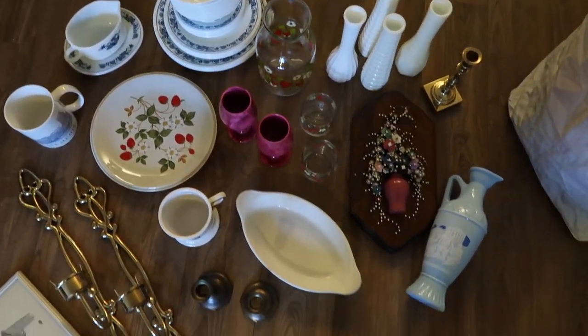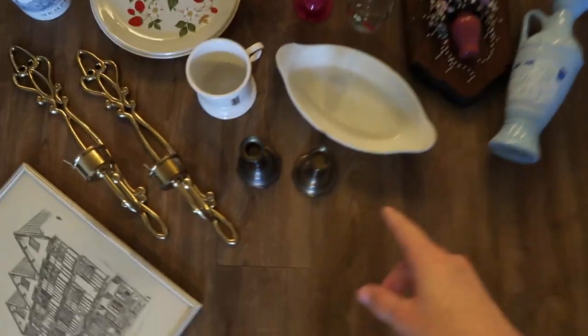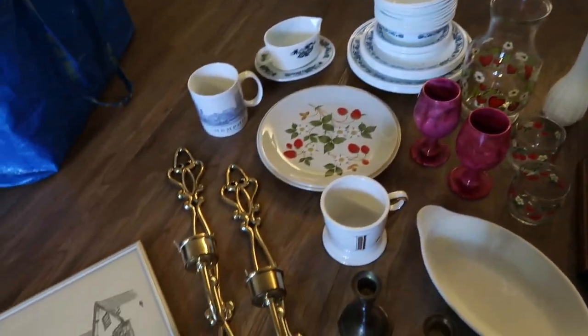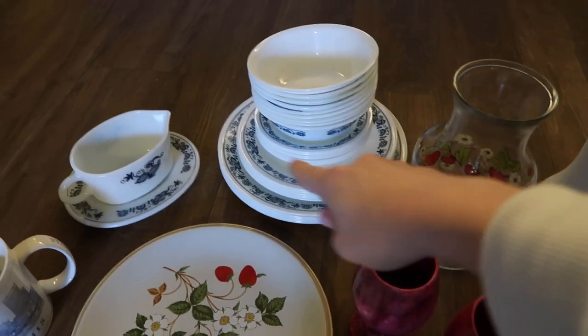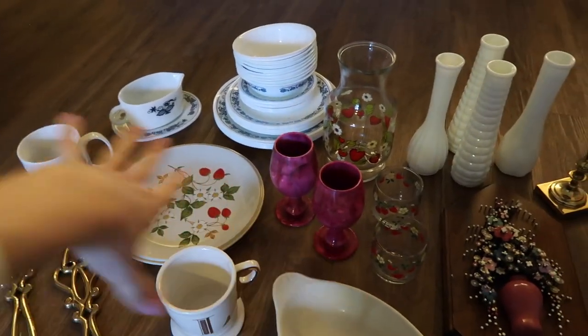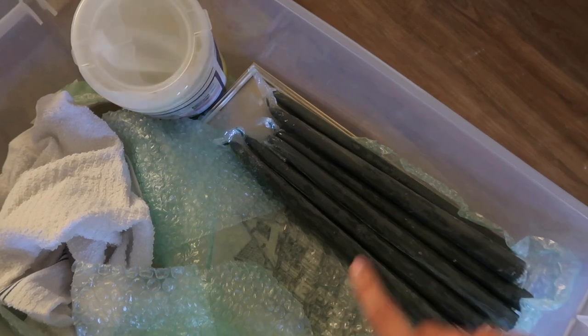Here is all the rest of the stuff heading to the booth today — you probably recognize it all from a YouTube video or a reel. I did pick up these candlesticks at a Salvation Army recently. I'm finally getting around to bringing these — they were from our surf trip to Tampa. I'm loving all the strawberry stuff together, even though it's not the same print. I think it looks cute! I'm going to pack all this up in bubble wrap and that container. I always bring extra candlesticks for the candlestick holders.